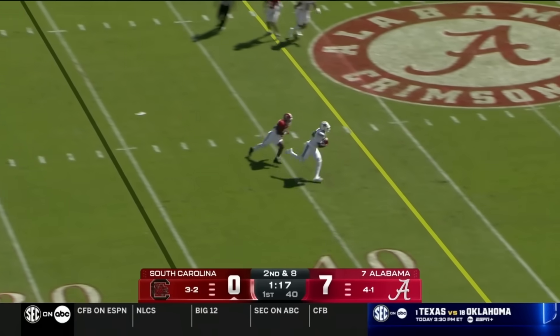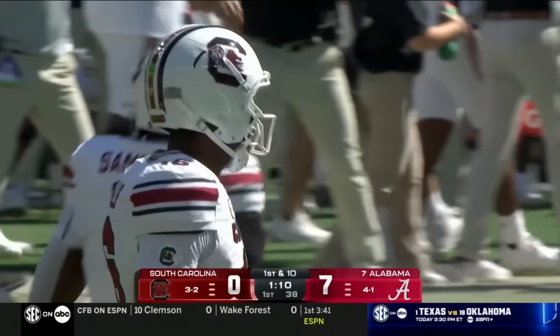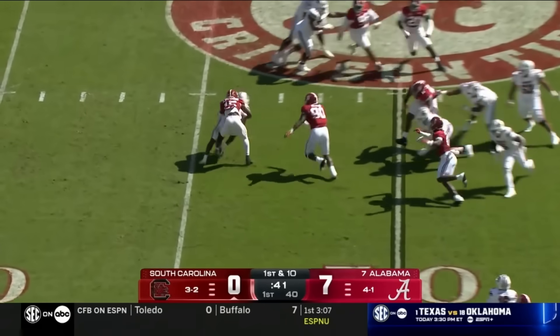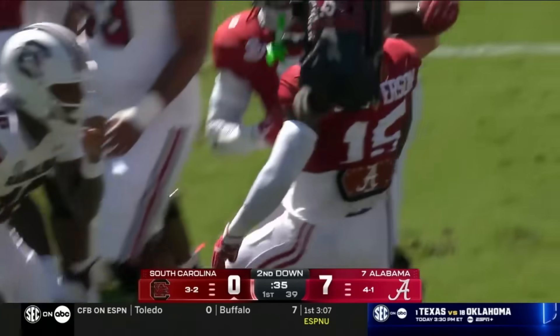Second and eight — shallow cross is complete to Michael Smith, the true freshman tight end, and that's a first down South Carolina right at midfield. Sellers design quarterback run — that's a tackle for loss. That was Justin Jefferson who read it perfectly.